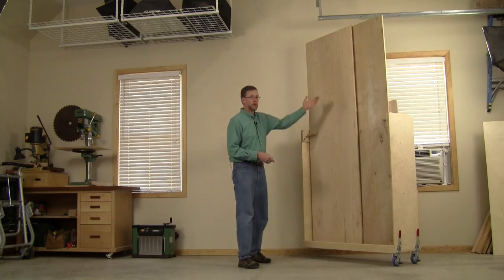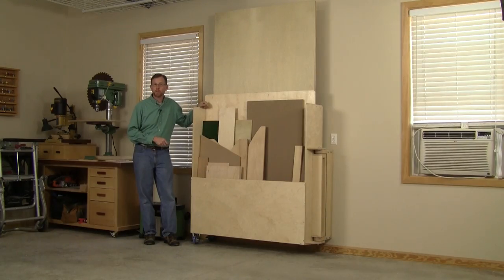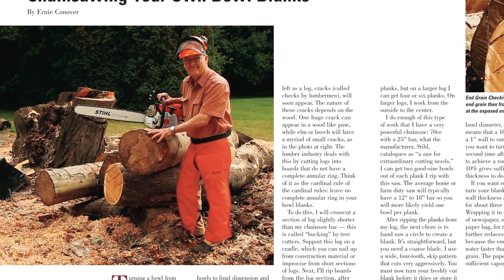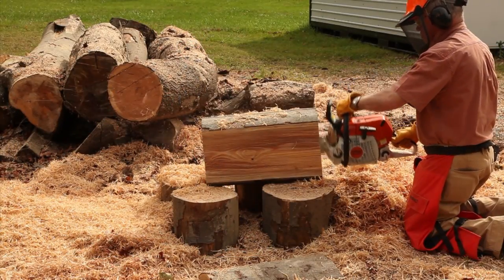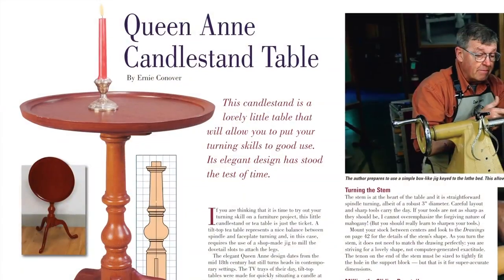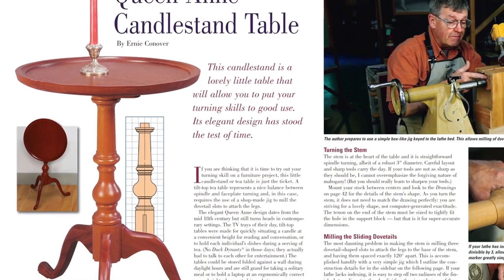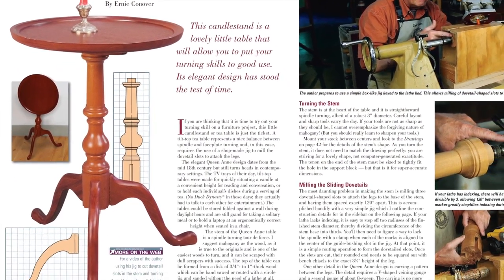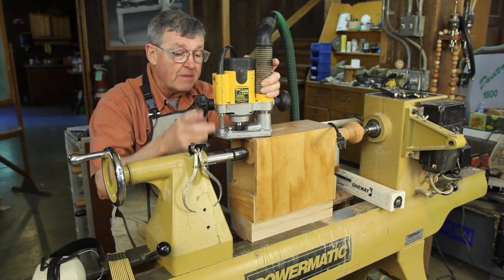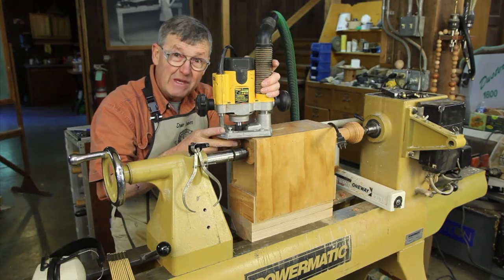Senior editor Chris Marshall will walk you through the features in yet another More on the Web video. On the department side, our pro woodturner Ernie Conover shows you how to convert logs into turning blanks with a chainsaw correctly and safely, then flip over to his handsome Queen Anne Candlestand table in this issue. He'll explain how to build this heirloom and demonstrates several jigs used to make it in his More on the Web video coverage.